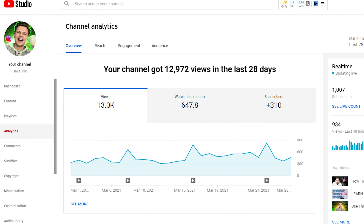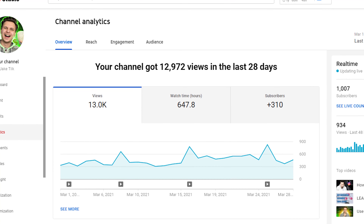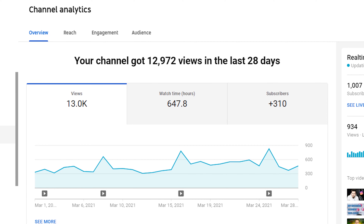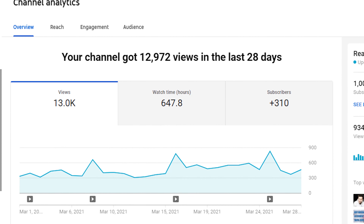So how do faceless YouTube channels actually make money? The first way is YouTube ads. To monetize, you need 1,000 subscribers and 4,000 hours of watch time, and you get paid based on views. In the Instagram niche, you can expect $5 to $10 per 1,000 views. I've gotten about 13,000 views in the last month — at $5 per 1,000 that's about $65 for the month. The more you post and the bigger you grow, the more you make.